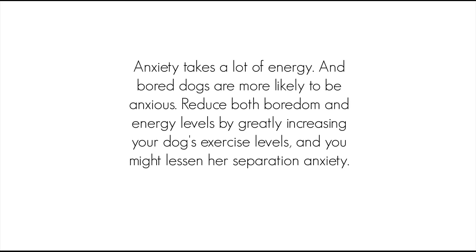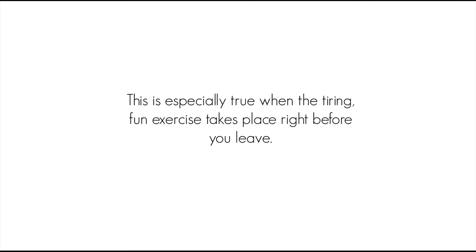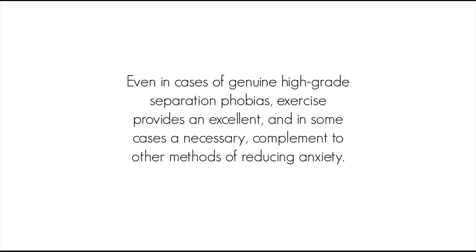Increased exercise. Anxiety takes a lot of energy, and bored dogs are more likely to be anxious. Reduce both boredom and energy levels by greatly increasing your dog's exercise levels, and you might lessen her separation anxiety. This is especially true when the tiring, fun exercise takes place right before you leave. Even in cases of genuine high-grade separation phobias, exercise provides an excellent, and in some cases a necessary, complement to other methods of reducing anxiety. Plus, it's good for your dog's physical health, and yours.